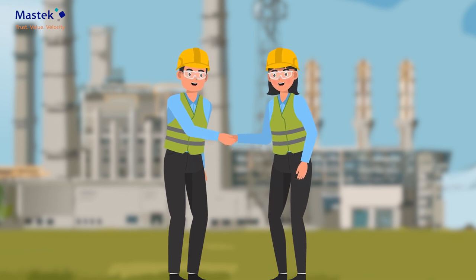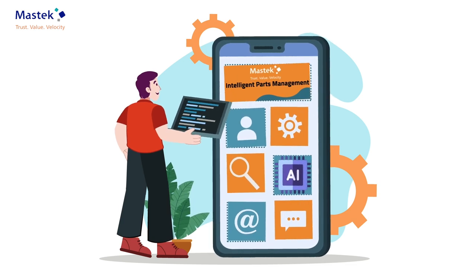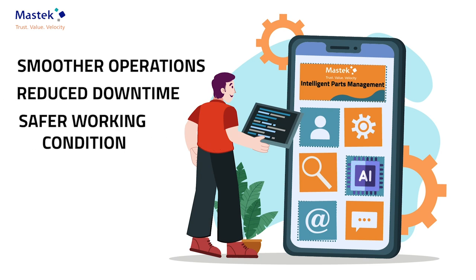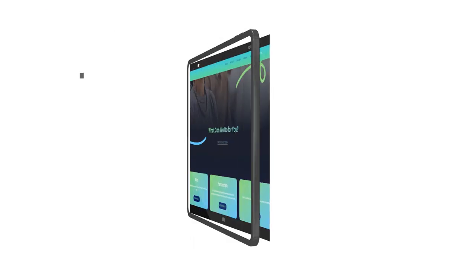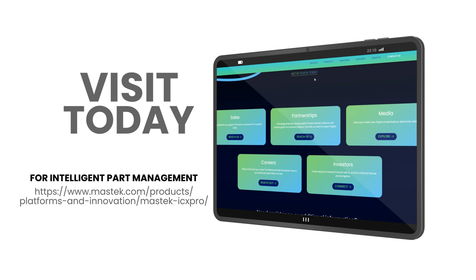This isn't just Mr. Zen's story. With Gen AI and Mastec Intelligent Parts Management, technicians everywhere can experience smoother operations, reduced downtime, and safer working conditions. Discover the future of maintenance with Gen AI and Mastec Intelligent Parts Management.